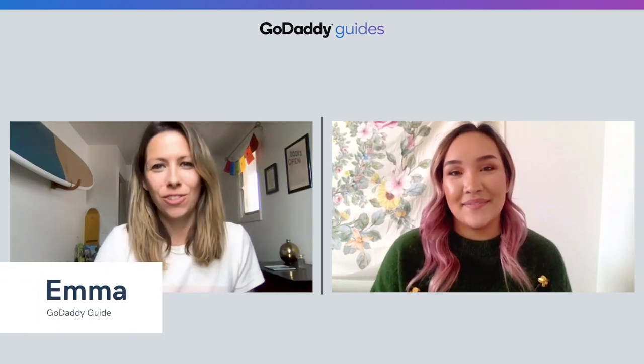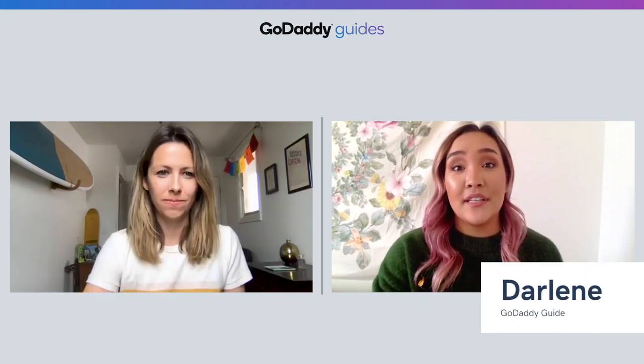Hey everyone, I'm Emma from GoDaddy's The Journey. And I'm Darlene from GoDaddy's How-To. Today we want to talk about the benefits of having a blog on your business website, and we'll show you how to add one to your site.